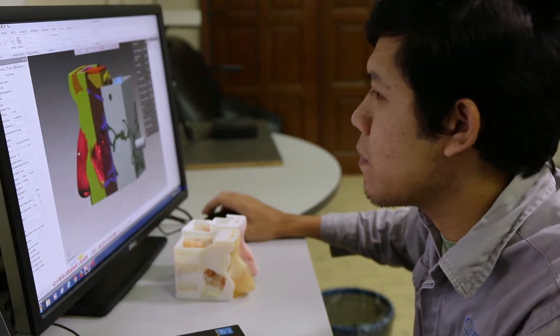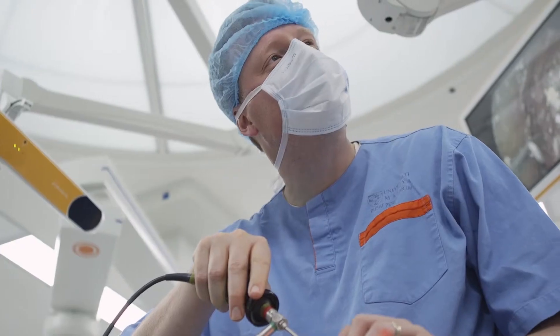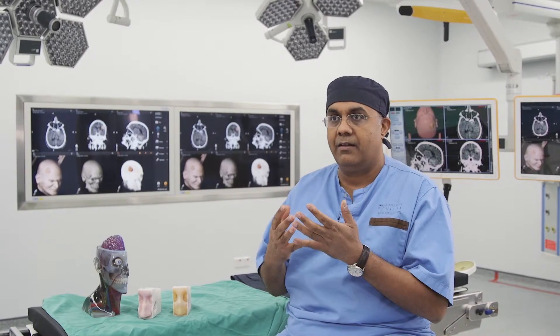We were one of the first groups that pioneered the use of 3D printing for training in neurosurgery. When we first started to develop our models, we only had printers that could print in a single material. The problem with that was we had difficulties mimicking skin, bone, cartilage, mucous membrane, and tumour, for instance.